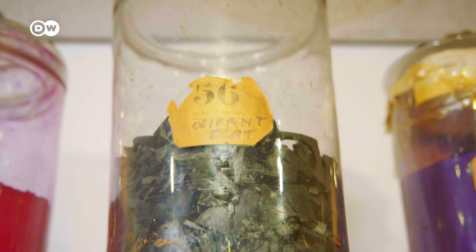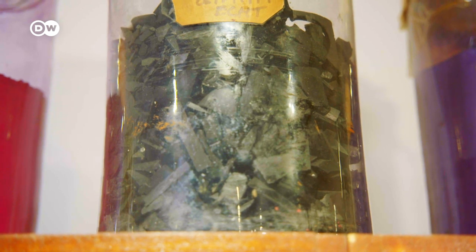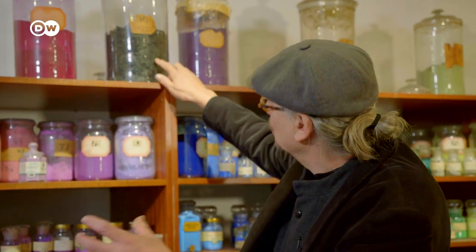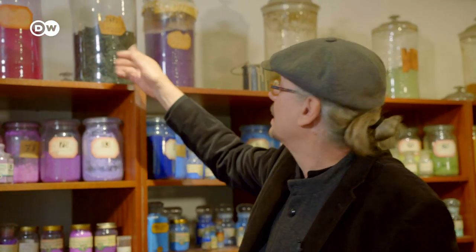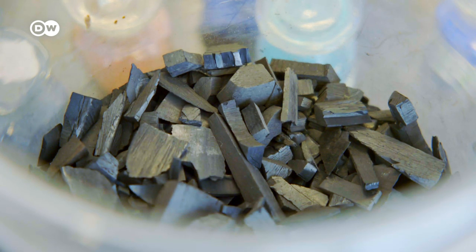Here we still have ivory black, made from the teeth of elephants — burned until it becomes black. Of course we don't do that anymore nowadays. Bone black is still made, but they use bones from slaughterhouses instead.